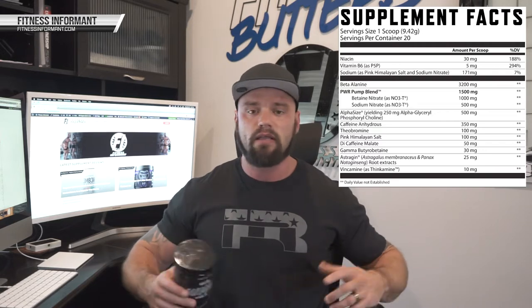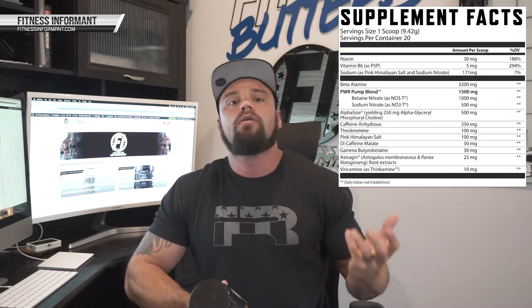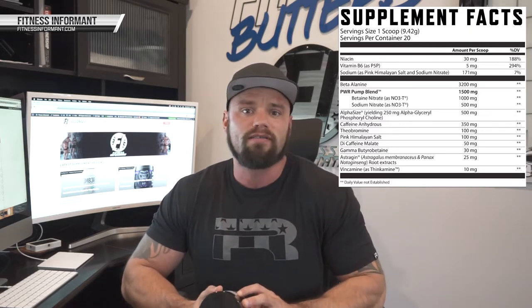It is a 9.61 gram serving size, 20 servings per container. It starts with 3.2 grams of the ever-so-popular beta alanine. Beta alanine, known by many as the ingredient that gives you the tingles — people think it's a stimulant, but it's not a stimulant at all, and it's way more beneficial than just tingles. It helps buffer lactic acid, which prolongs muscular endurance, meaning you can work out longer without breaking down and becoming fatigued. It's a super popular ingredient, and the number one reason is it works — science proves it.